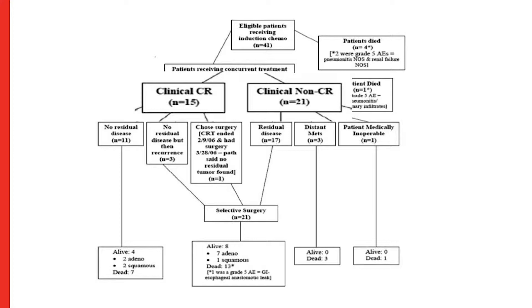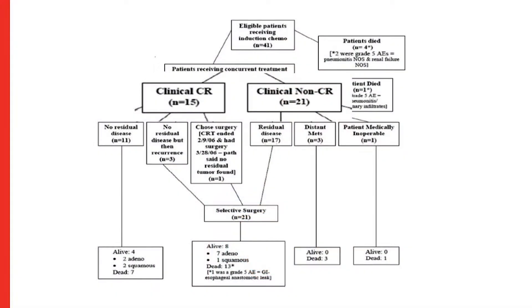Of the 21 with suspected residual cancer, 17 went on to surgery — three had metastatic disease and one was medically inoperable. Interestingly, clinical intuition was very good: all 17 operative patients had residual cancer confirmed in their specimens, even without advanced diagnostic studies. Of the 15 clinical complete responders who were watched, one patient insisted on surgery and was found to have a true pathologic complete response.